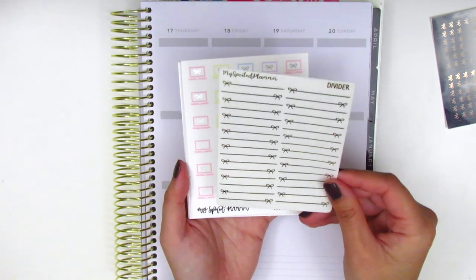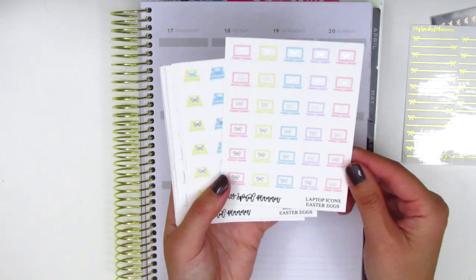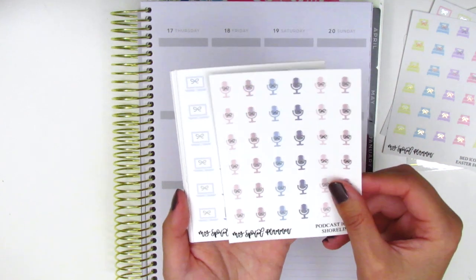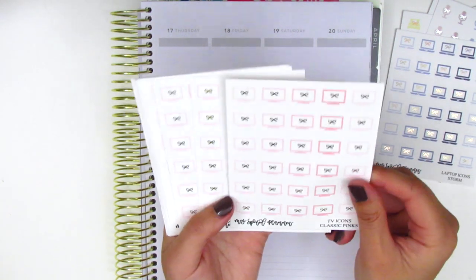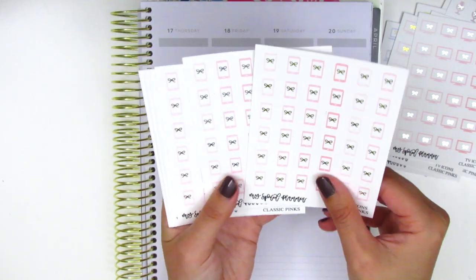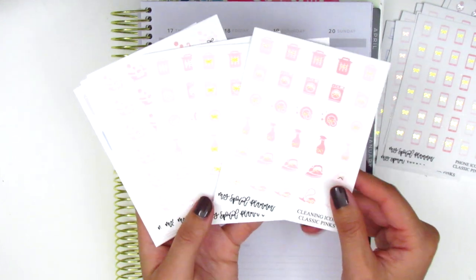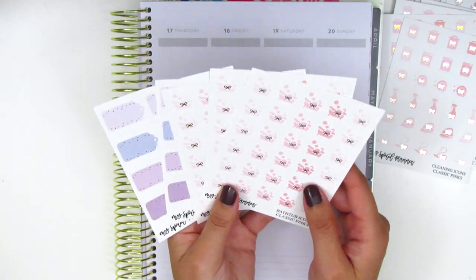Rachel absolutely spoiled me — look at all these pages! I have a sheet of bow dividers on clear paper, which are perfect to divide up your day or fill extra space. There's a sheet of laptop stickers in silver foil, some bed stickers — which I don't really have, so perfect for marking sleeping in, changing the sheets, etc. I have some microphone stickers for marking recording, another sheet of laptop stickers in the monochromatic theme, some TV icons in pink and rose gold, gold, and silver. We also have phone icons in gold, silver, and rose gold in the pink format, and some cleaning icons in rose gold, gold, and silver — lots of different varieties, all in the pink colorway which is what I use the most.